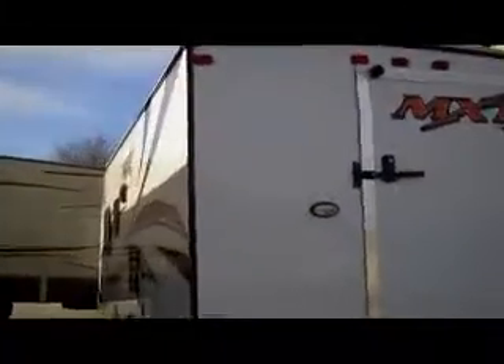This is the back side of our MXT 20. Notice the arched roof and the opposing door side.